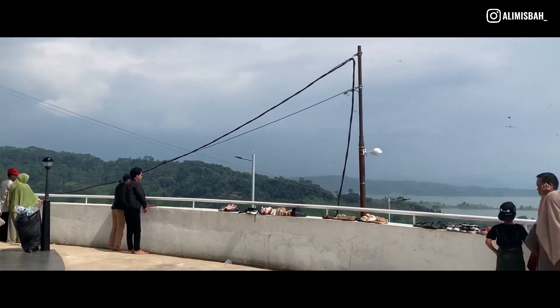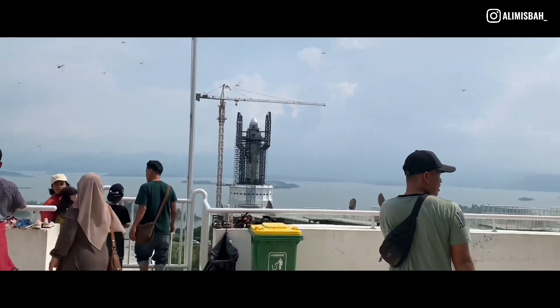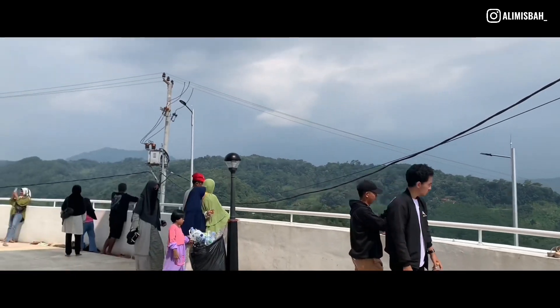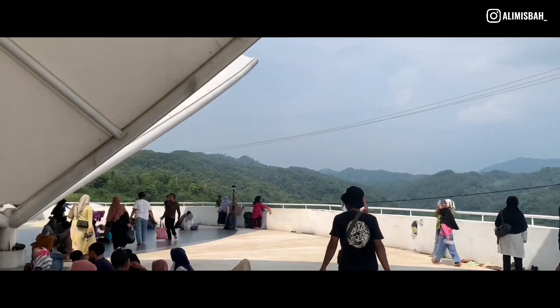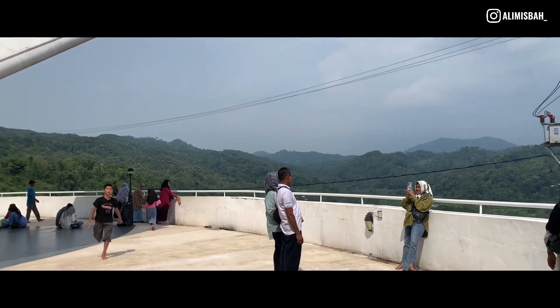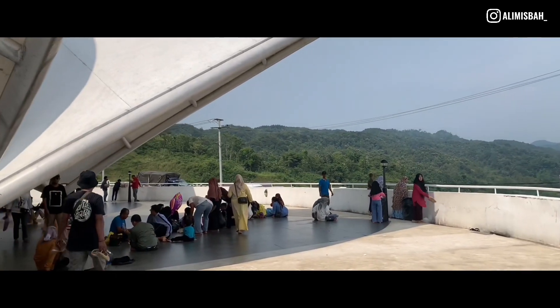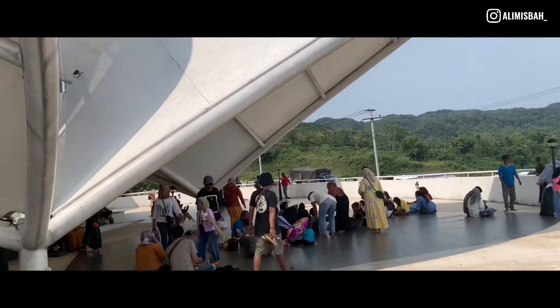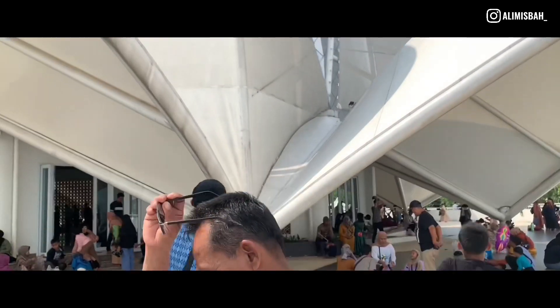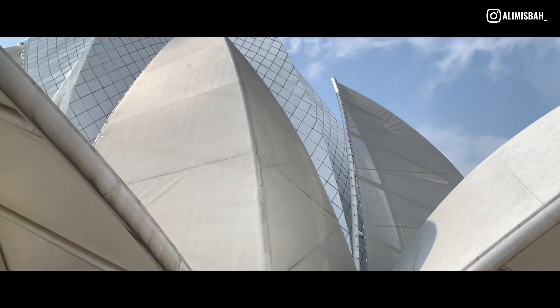Di sini juga banyak spot-spot buat foto, soalnya pemandangannya bagus banget. Jadi katu yang mau ke sini geragaskan. Dan ini bangunan masjidnya terinspirasi dari bunga teratai mekar. Duh, lihat indah gini.